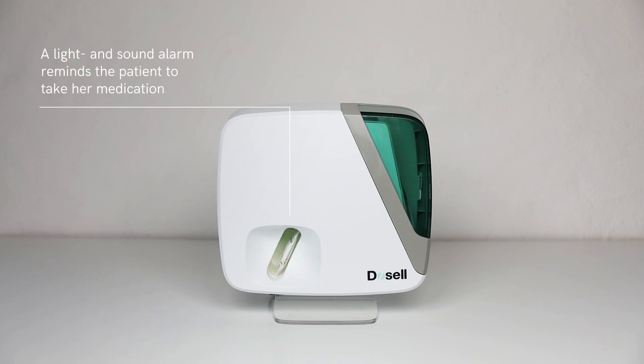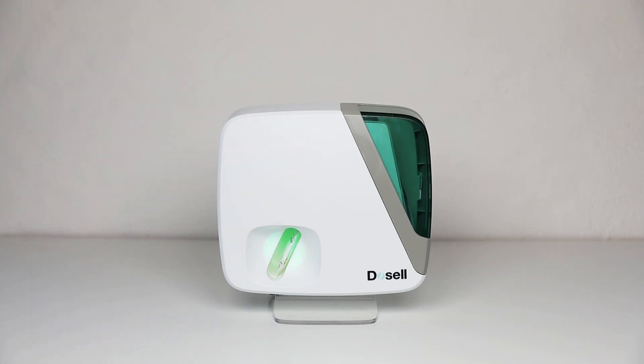When the bag is in the compartment, a light and a sound alarm is activated. That reminds the patient or caregiver that it's time to take the medicine.